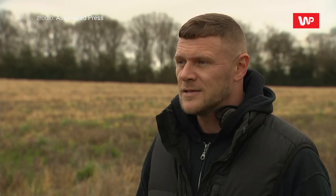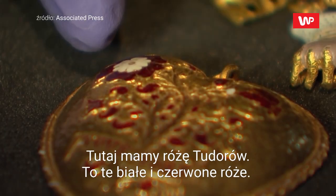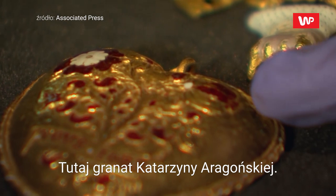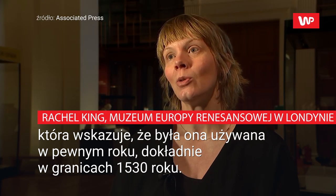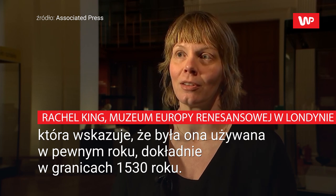It was gold in colour — as soon as I'd seen that, I knew it was something decent. Here we've got the Tudor rose, the white and red roses, and here the pomegranate of Catherine of Aragon. The signs told us that there were some elements of the way this is made that are dated and used only before a certain year — approximately 1530.